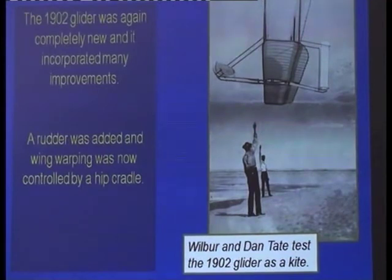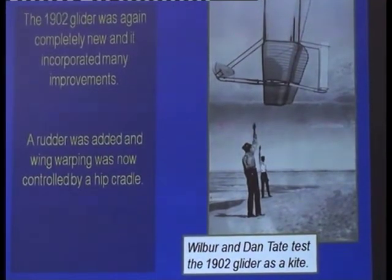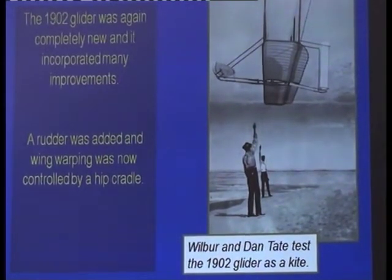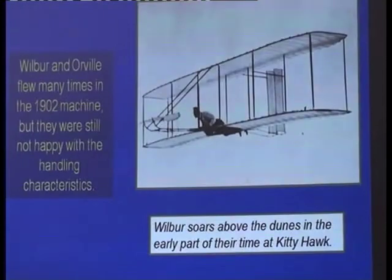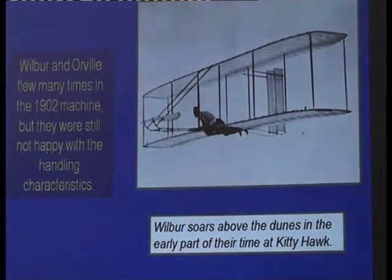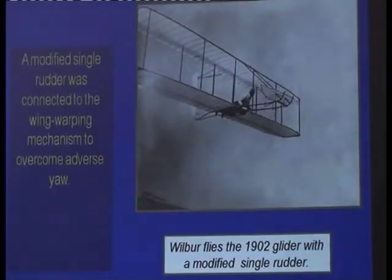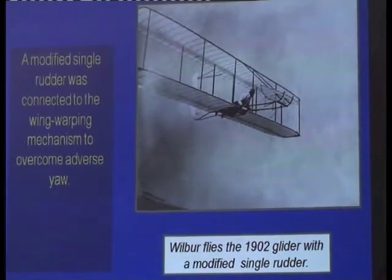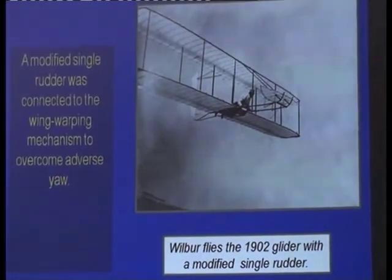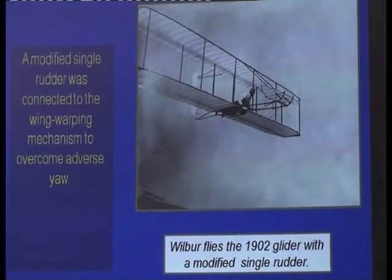With the rudder added it improved a little bit, but they changed the wing warping to a hip cradle, whereby moving the hips from side to side would control the wing warping. It was thoroughly tested before they got on board. And here they are soaring in 1902. You can see that they didn't just go to Kitty Hawk in 1903 and fly an aeroplane and come home — there was a lot of work that went on before.